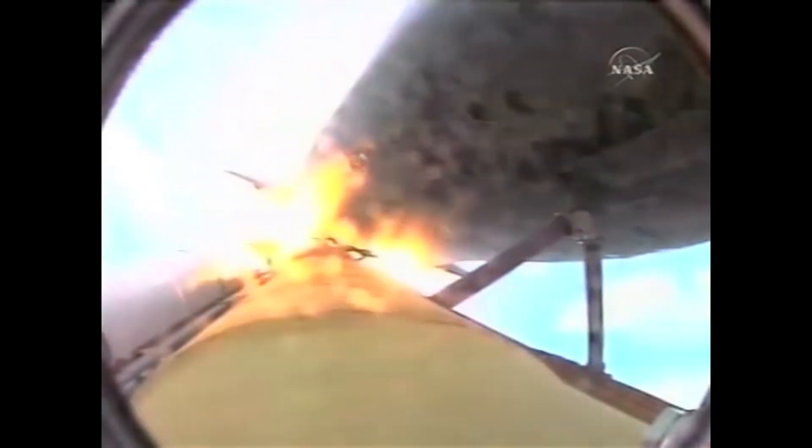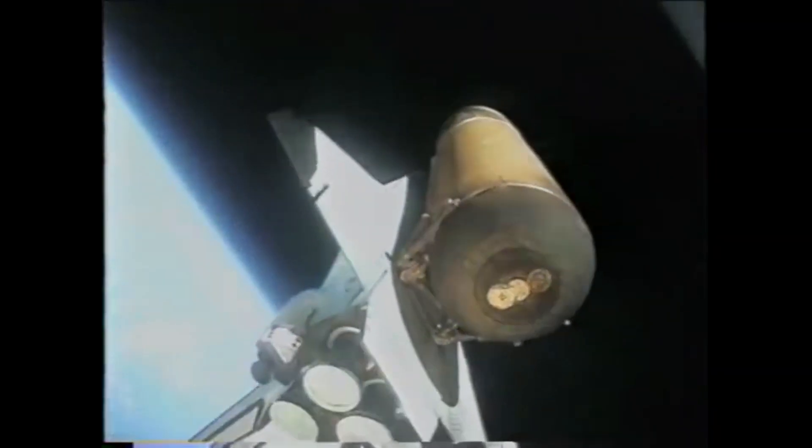Standing by for solid rocket booster separation. Solid rocket booster separation confirmed, guidance now converging. Discovery's onboard computers commanding the main engine nozzles to swivel, aiming the shuttle for its precise target in space for main engine cutoff. We should have a good forward leg now on S-Pen.